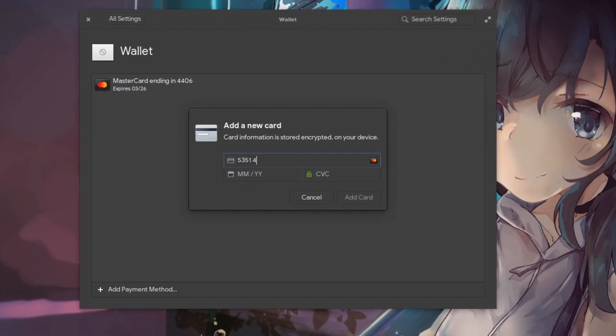5351, 4200, 7654, 4406! And now you see it! Now you don't! Pro privacy mechanics!